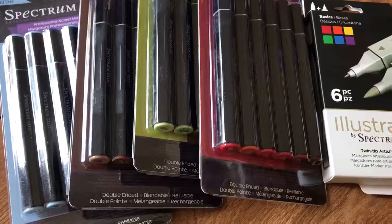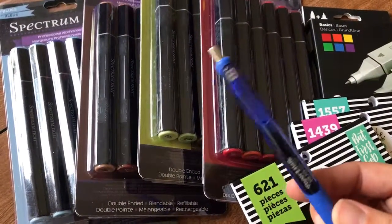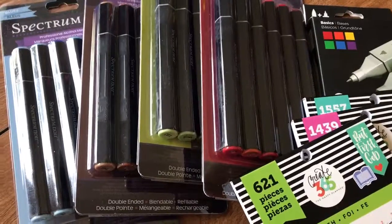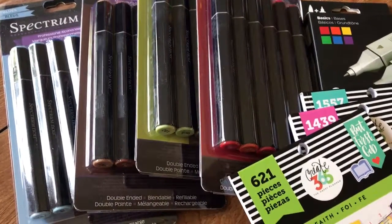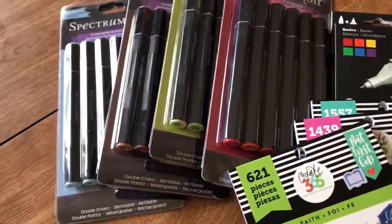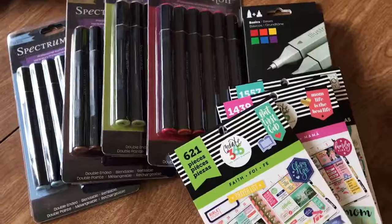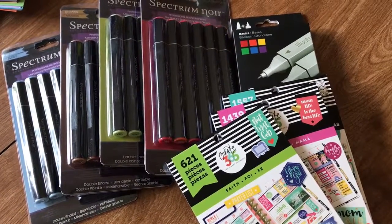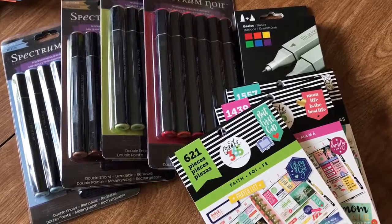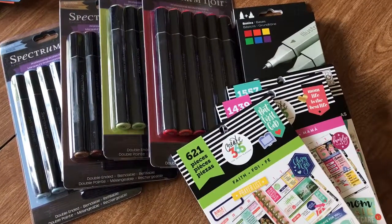I'll do a blog post with everything I got on this haul, including the pens, and I'm going to add pictures to the blog I did about my planner. I hope you enjoyed this — it was just to give you a little taste of what I've got going on and the different things I'm starting to do. I'll be posting this and then have blogs up with swatches. Hope you guys have a great day — I really appreciate you hanging out with me, and I'll talk to you soon!